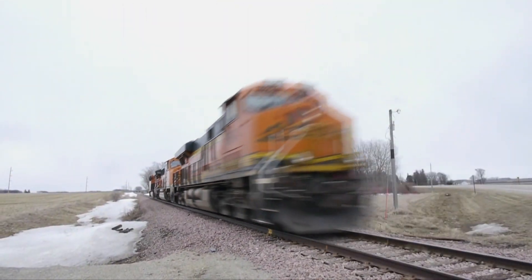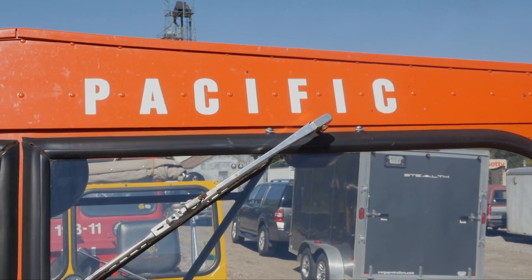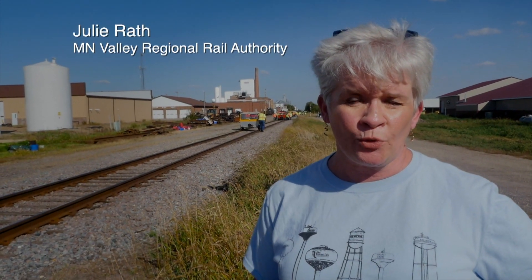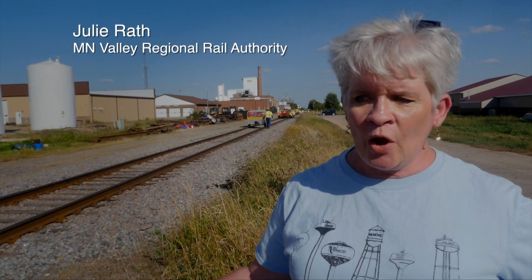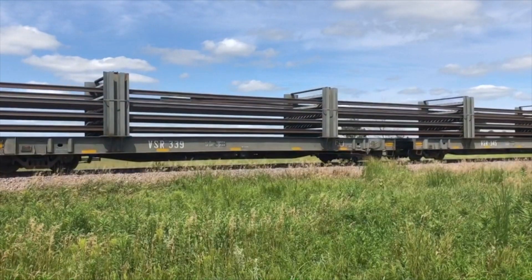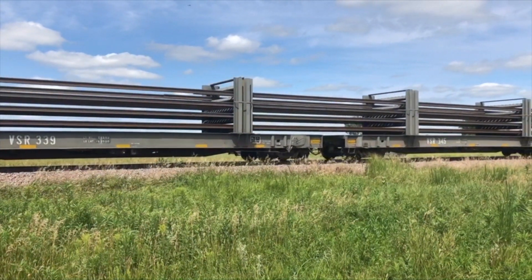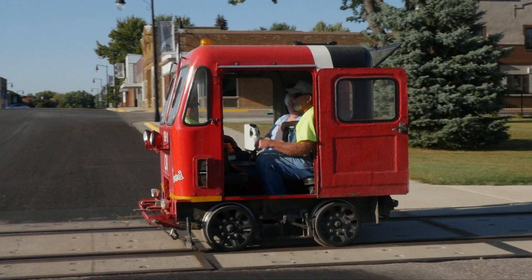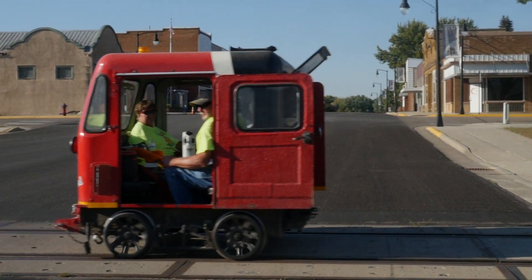This is something that we coordinate with the railroads. We have to get their permission in order to run on their track. Today this is great PR — this is the fourth or fifth year they've come. They come from all over the nation. I'm Julie Rath, administrator for the Minnesota Valley Regional Rail Authority, who owns the track we're riding on today. We have 94.7 miles of track that runs from Norwood Young America all the way to Hanley Falls, traversing through five counties and 16 communities.